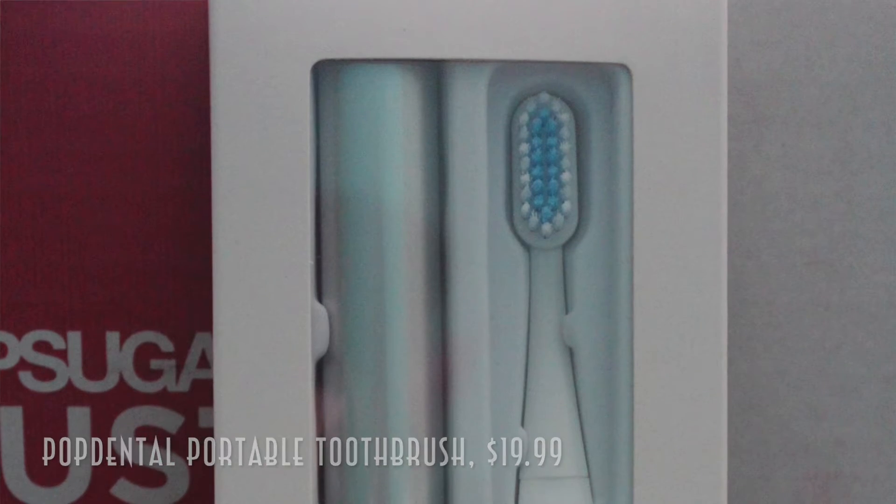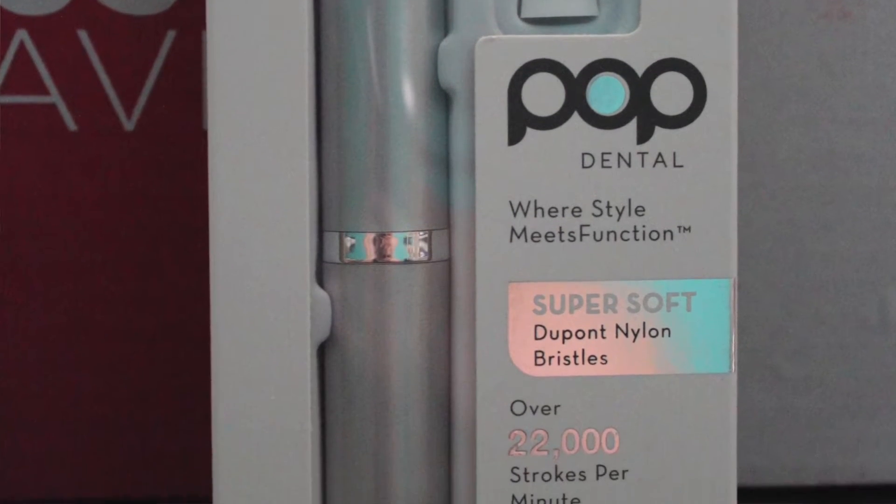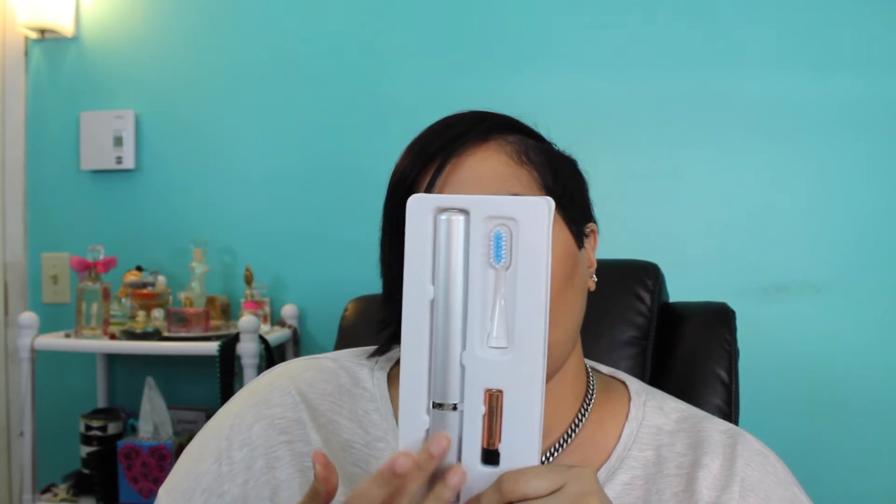The next item is one I'm not familiar with — it's called Pop Dental, a portable toothbrush with a retail value of $19.99. Where style meets function! It's battery-operated and comes with a really sleek silver case, the battery you need, and a brush head. It's pretty long, silver, feels good in the hand, and it's lightweight. And it comes with an extra brush head too, which is really awesome. You just pop the battery in and click it — pretty great!